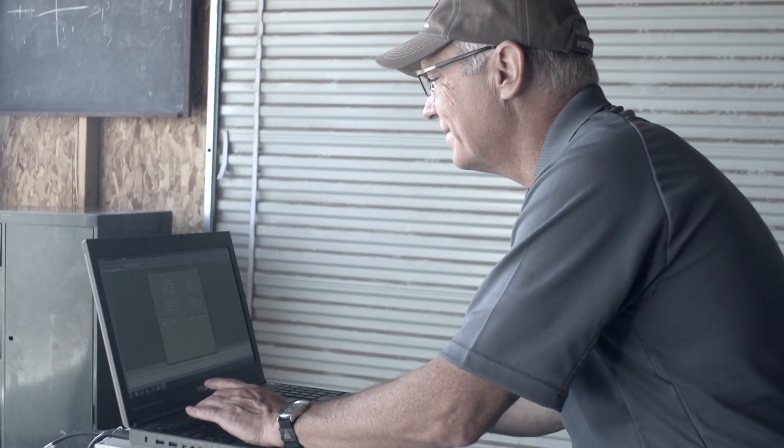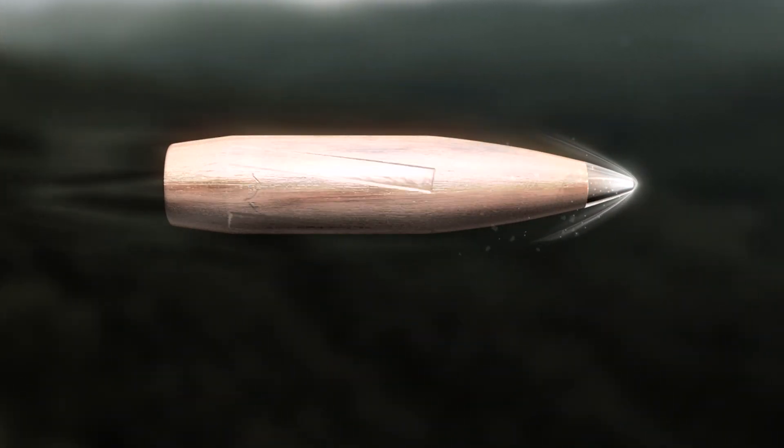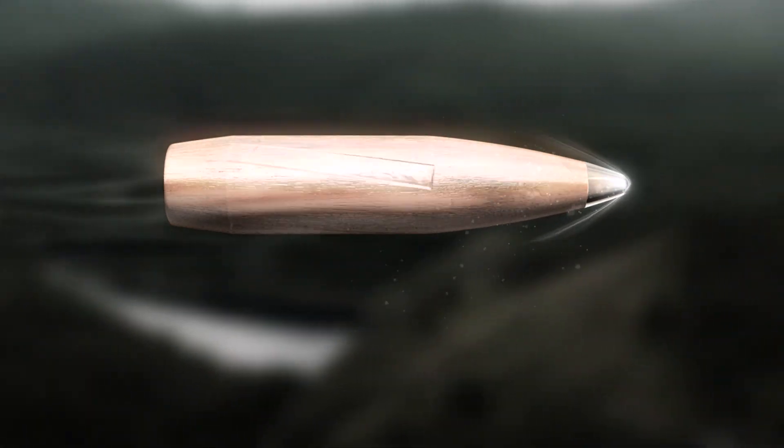We pretty much came to the conclusion rather quickly that the tips are melting — they have to be melting. With the current polymers, the tips were deforming and melting in flight, and that increases the meplat diameter, the point of the bullet. When you do that, the ballistic coefficient drops and the aerodynamic drag increases. Everybody's bullets are doing this — it's not just any one brand of bullet, it's across the board.